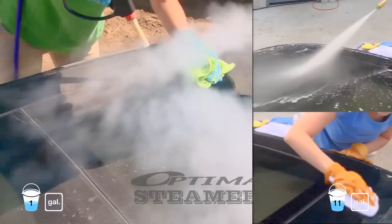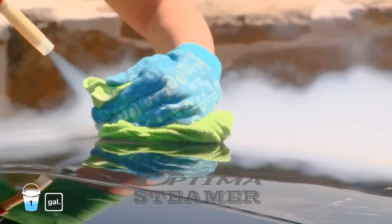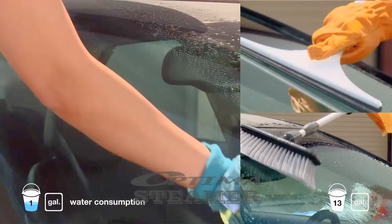With the traditional pressure washer method, Vicki must undergo multiple steps to clean. With the Optima, there are just two steps needed to clean the roof: spray with temperature-safe steam and follow up with a soft microfiber towel. The Optima steam is even gentle enough to clean windows and other delicate surfaces.